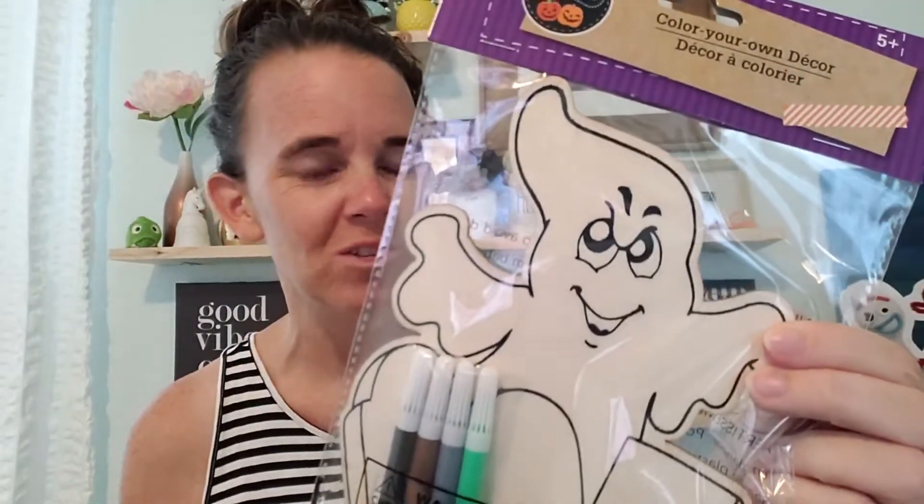But she picked out this really evil-looking ghost. Okay, a couple more non-Halloween crafty unicorn-related items.